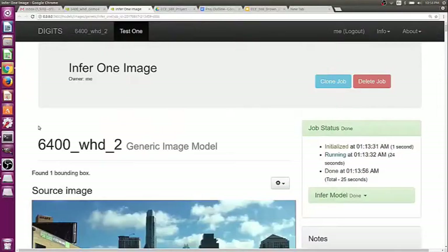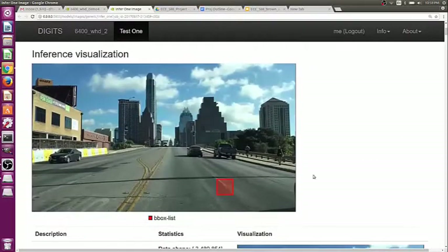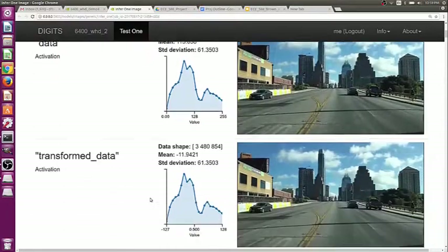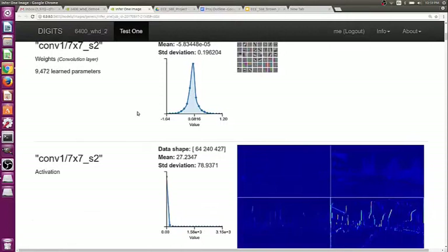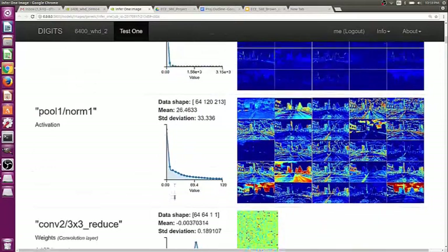To illustrate the DetectNet neural net, we're using the Digits feature where you can test one image to see how the neural net model is doing. It will give you the bounding box that it's found, and then it gives you the output of each of the neural net layers. It starts with raw data, then it transforms it to the right dimensions, and then it enters GoogleNet. We've got a convolution layer — you can sort of see the line on one of those.